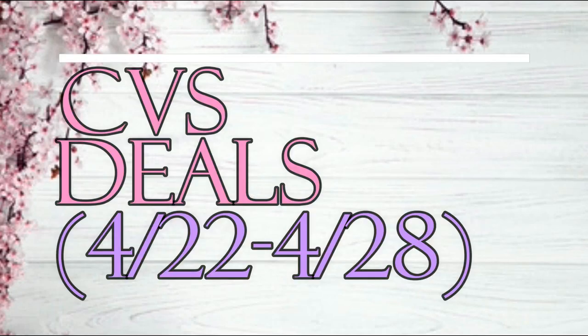Hey guys, welcome back. Today I'm going to be showing you some of the best deals at CVS for April 22nd through April 28th. Stay tuned until the end of the video because I am picking another winner for my giveaway. I did not hear back from Rachel the first time or Kim the second time, so hopefully third time's a charm. Good luck guys.